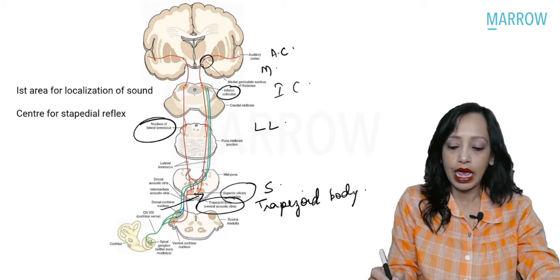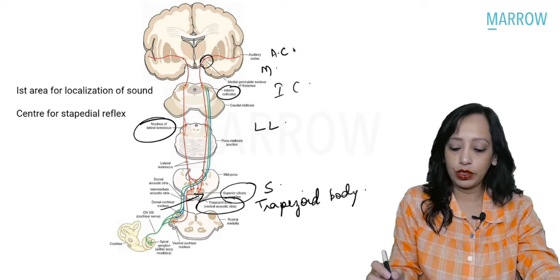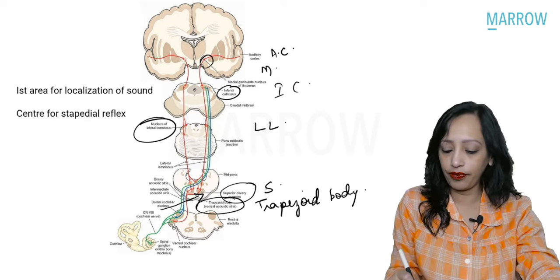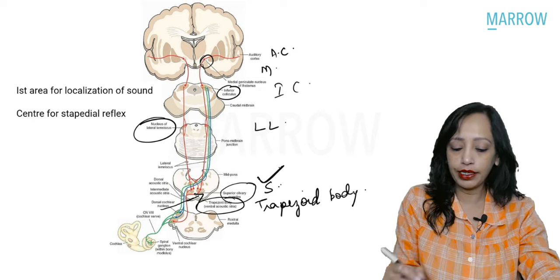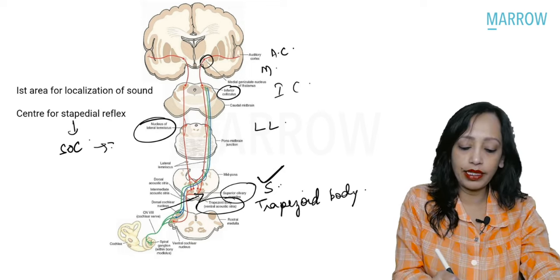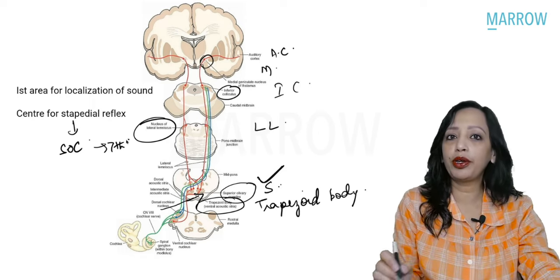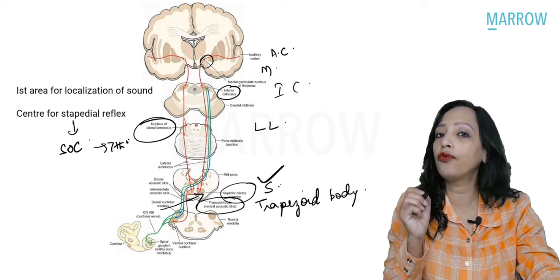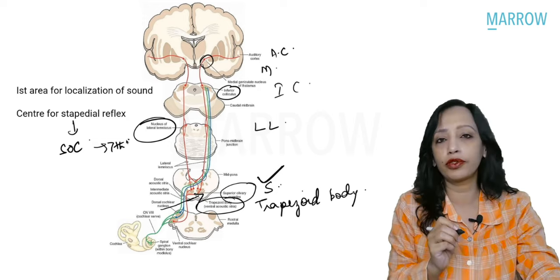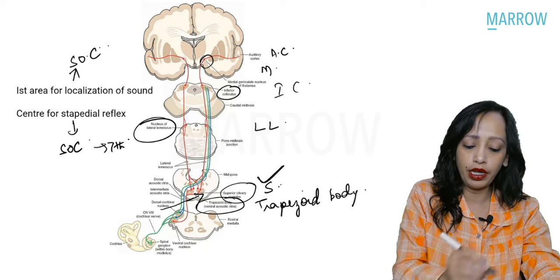Ultimately, the appreciation of sound occurs in the auditory cortex — the superior temporal gyrus. Two more questions from the auditory pathway have been asked repeatedly. One is: what is the center for the stapedial reflex? The answer is the superior olivary complex. The other repeated question is: what is the first area of the auditory pathway responsible for localization of sound? That also starts first in the superior olivary complex.